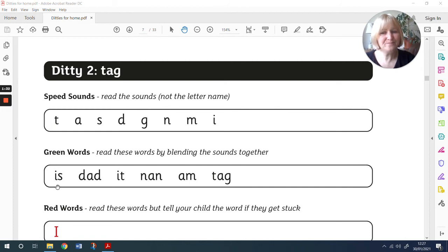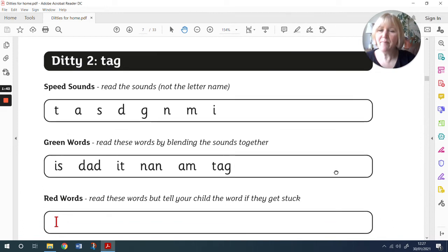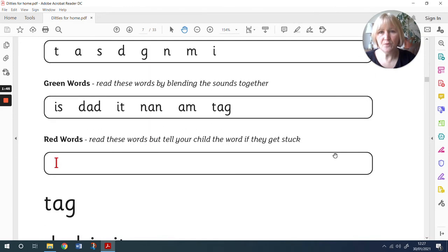Well done. Is, dad, it, nan, am, tag. Okay, remember, those red words are the tricky ones. Hi.